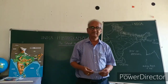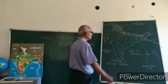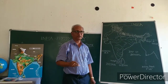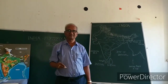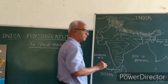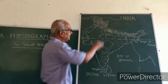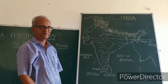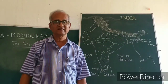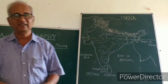The great northern plains is that area of India bounded by the foothills of the Himalayas in the north — called the Shivaliks, also known as the outer Himalayas. Below that we have the peninsular plateau. The area in between the Shivalik mountains and the peninsular plateau is what we call the great Indian plains, or great northern plains.